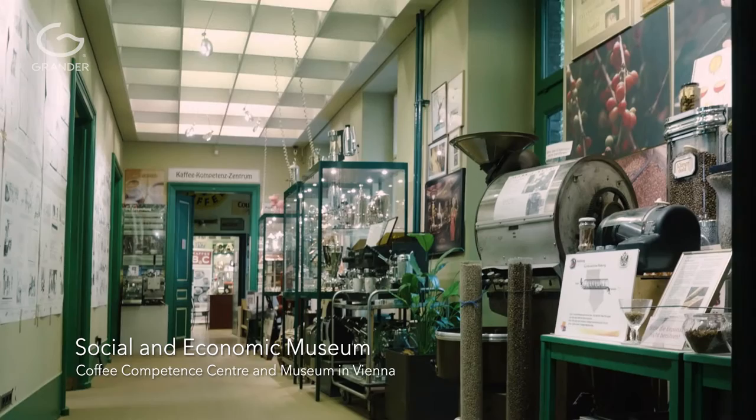We are part of a social and economic museum here in Austria. I am part of it since there are several museums here. I am one of the greatest collectors around the world — everything to do with coffee.